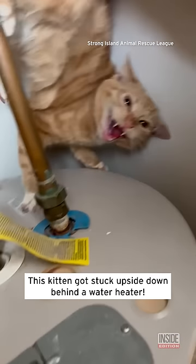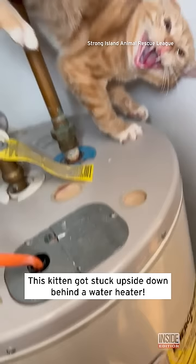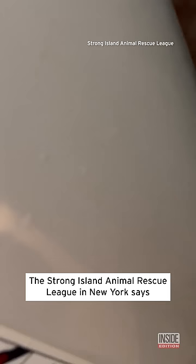This kitten got stuck upside down behind a water heater. It's all right, buddy. I'm going to get you out. The Strong Island Animal Rescue League in New York says they knew rescuers had to work fast to save the scared cat.